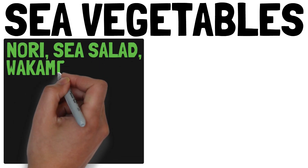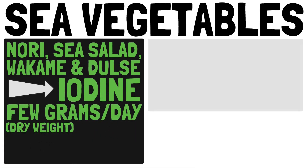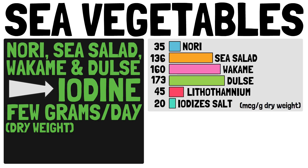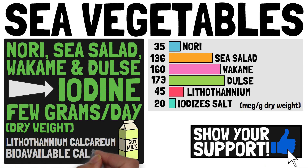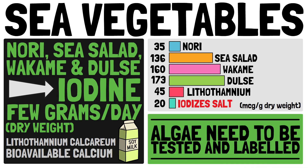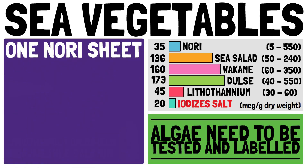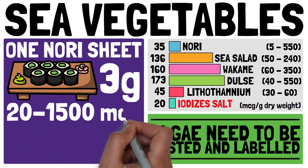Sea vegetables like nori, sea salad, wakame, and dulse contain high amounts of iodine. In fact, a few grams of dry weight a day will be sufficient to cover your requirements. The numbers shown here display the average iodine content per gram dry weight. The algae Lithothamnium calcareum is often used in plant-based milk to add bioavailable calcium. We included iodized salt for comparison. Make sure the algae you buy are tested and labeled and use them accordingly, as the iodine content can vary greatly even within the same algae type.